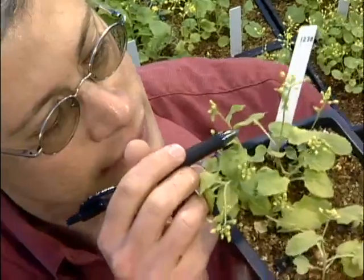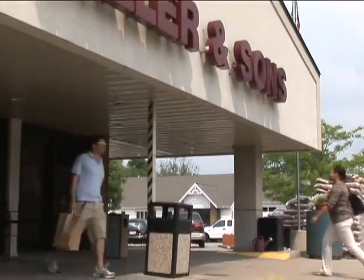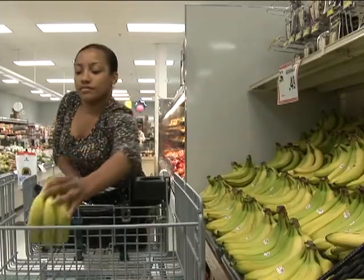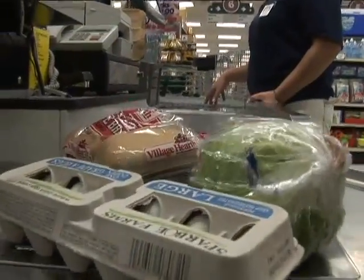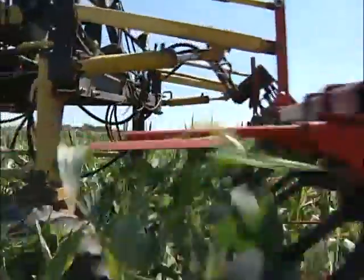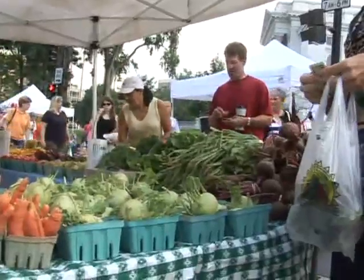A plant breeder is someone who actually develops improved plants. In the field of plant breeding, they basically touch everyone who eats or everyone who wears clothes. A quick trip to the supermarket is the best way to see the impacts of modern plant breeding. Not only do we have the cheapest and safest food supply in the world, thanks to efforts of plant breeders here in this country, but we have secured human populations around the world with stable improvements in yield.